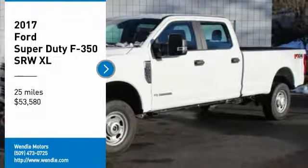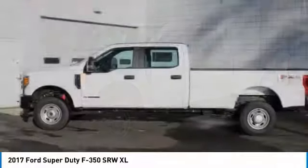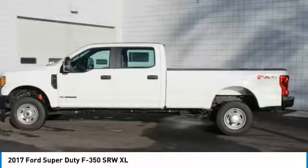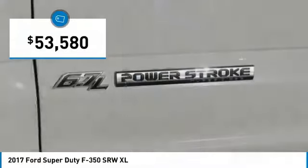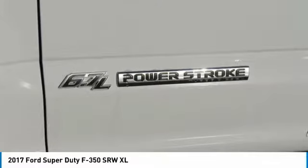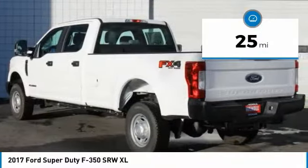Price to sell — $3,500 below MSRP. This 2017 Ford Super Duty F-350 SRW XL is Oxford White Clear Coat with a medium earth gray interior. This Ford Super Duty F-350 SRW XL comes with great features including: